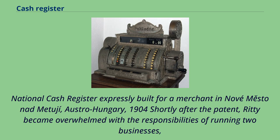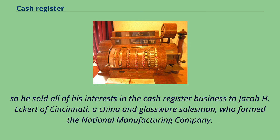National cash register expressly built for a merchant in Nove Mesto Nadmeduyi, Austro-Hungary, 1904. Shortly after the patent, Ritty became overwhelmed with the responsibilities of running two businesses, so he sold all of his interests in the cash register business to Jacob H. Eckert of Cincinnati, a china and glassware salesman, who formed the National Manufacturing Company.